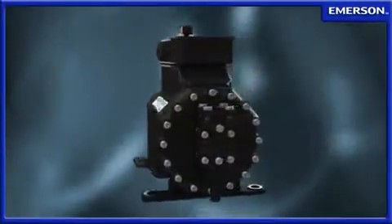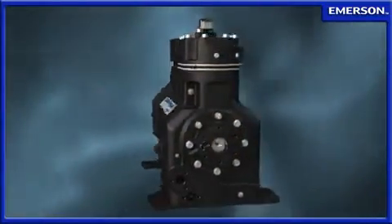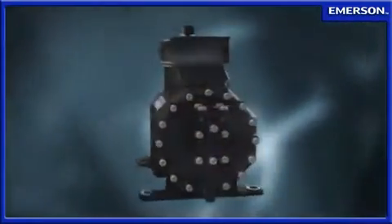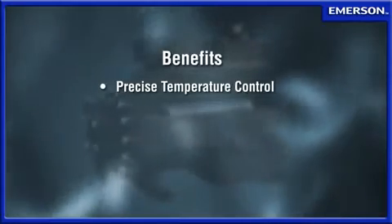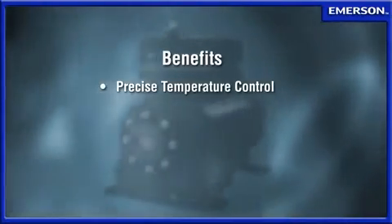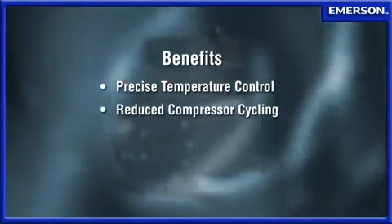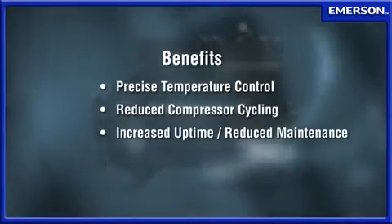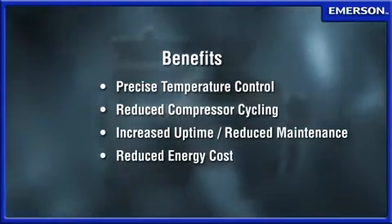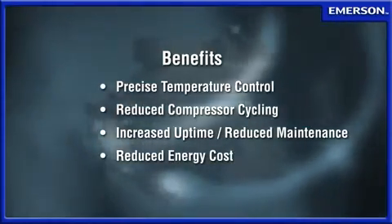This new approach to capacity control is more efficient and reliable than other modulation methods. The resulting improvements in refrigeration system performance are impressive. Precise temperature control provides additional assurance for food storage and safety. Decreased mechanical strain on the compressor and other system components increases uptime and reduces maintenance costs. And finally, Discus Digital can help reduce energy consumption in a refrigeration system, resulting in significant annual savings.